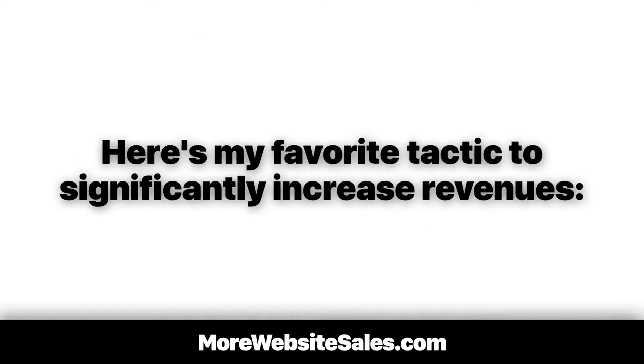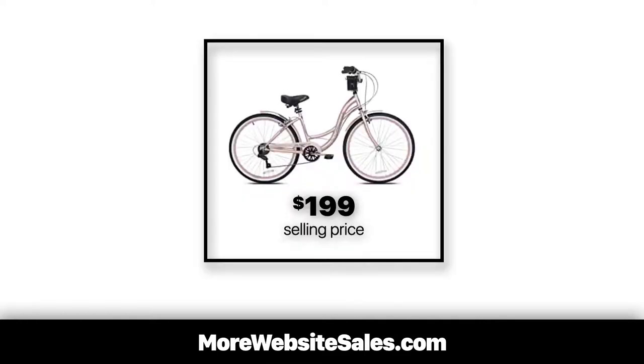But wait, I'm not done just yet. Here's my favorite tactic to significantly increase revenue. Instead of selling this bike for $199, I'd sell the same bike at $299. How would I be able to get away with this? I would simply include a value bundle, like this.